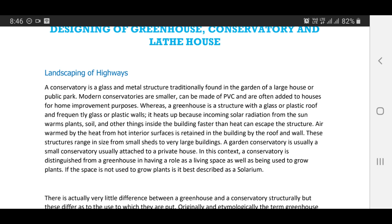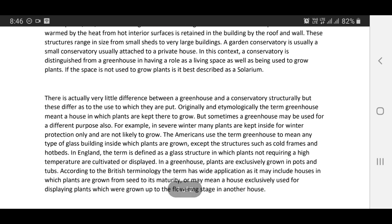A garden conservatory is usually a small conservatory attached to a private house. In this context, a conservatory is distinguished from a greenhouse in having a role as a living space as well as being used to grow plants. If the space is not used to grow plants, it is best described as a solarium. There is actually very little difference between a greenhouse and a conservatory structurally, but these differ as to the use to which they are put.